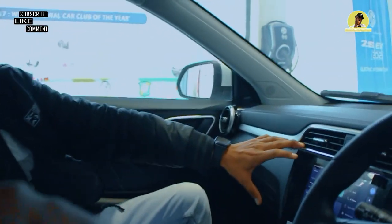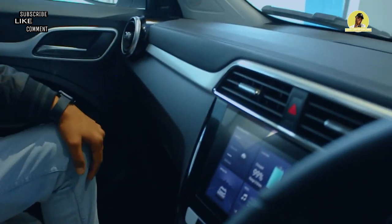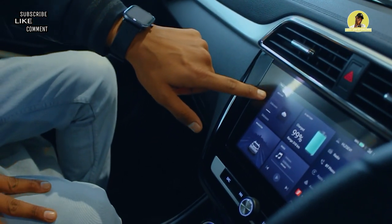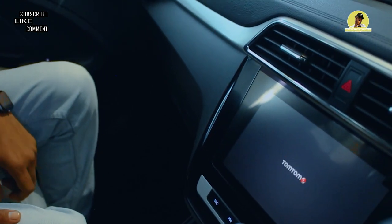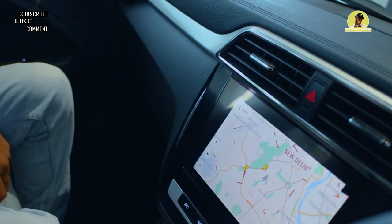In this car you will get an 8.5-inch screen — actually that one is 10 inches. So there's a difference there. And you will get vehicle information here, which is connected to AccuWeather.